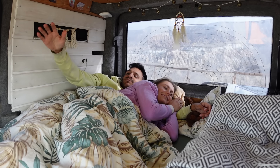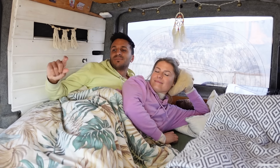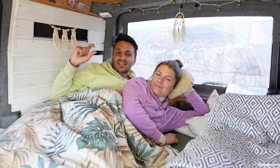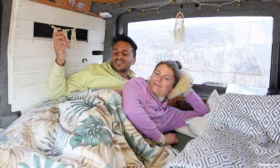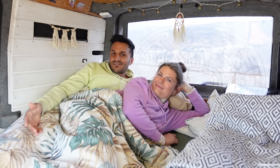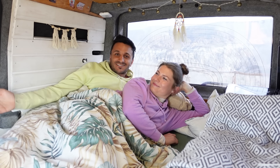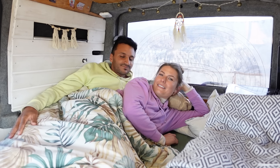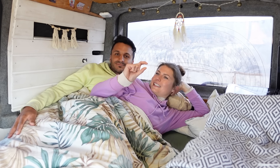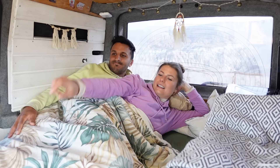The mattress is only six centimeters thick but it is actually really comfortable. If we sleep in a different bed and come back to the van, we're really happy to be back because it's just so comfortable and we're so used to it. With the extra layer under the mattress it's even more comfortable — we love it.